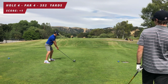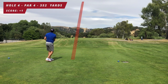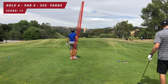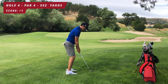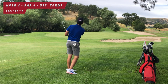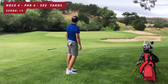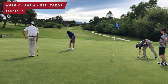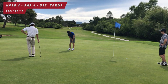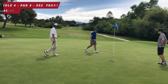Hole four, par four, 352 yards — there's a hazard left so I'm making sure I don't go left. This one ends up down the center and rolls out to about 50 yards. For my second shot I hit a 56-degree little half-shot pitch, rolls out to a pretty good spot — about a 12-footer for birdie. I give it a nice roll, little right-to-left break, and it goes in firm for birdie. Back to even par.